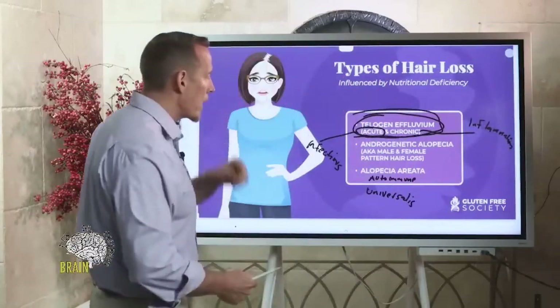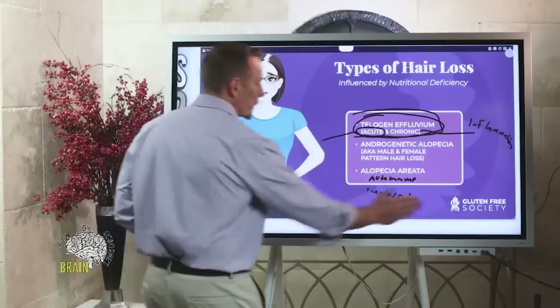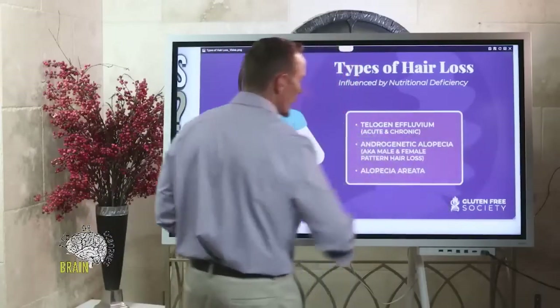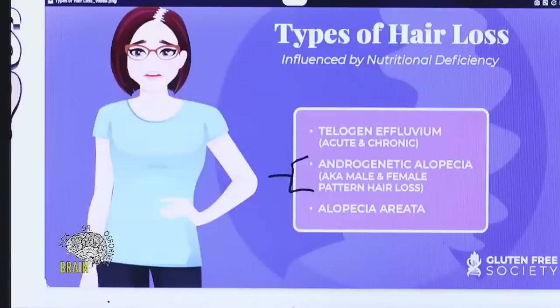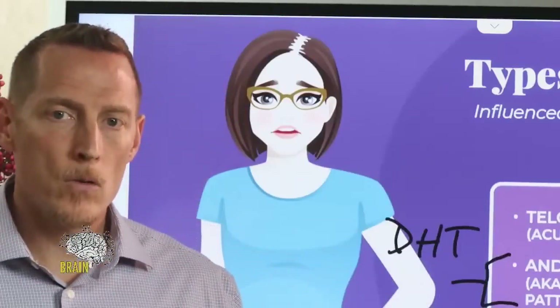I want to take a little bit of time to discuss this one here in the middle. With this, there's generally a hormone called DHT — dihydrotestosterone — and there are some drugs like minoxidil that are basically inhibitors or blockers of DHT. Excessive or aggressive quantities of DHT are known for contributing to that hair recession, that early onset hair recession.